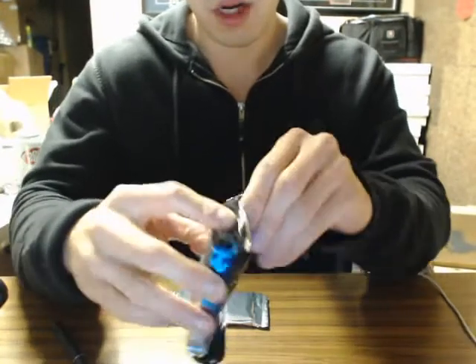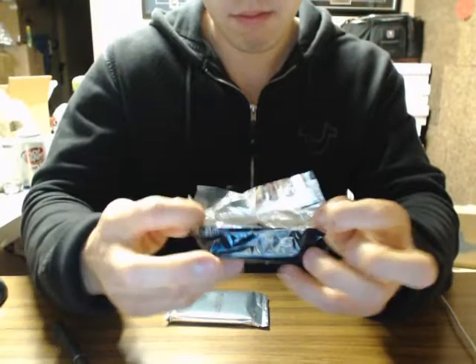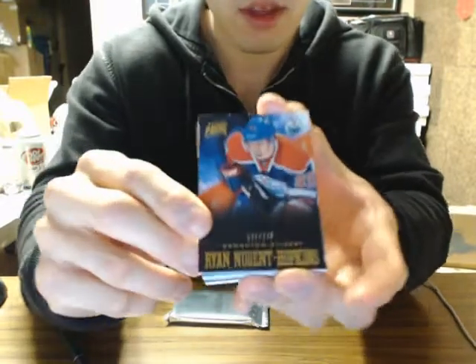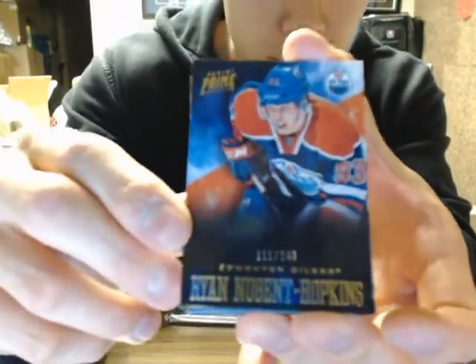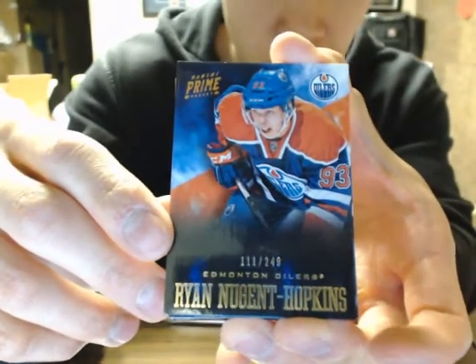So, prime pack first. I'm going to start off with a base for the Edmonton Oilers — a Ryan Nugent Hopkins, 1-11, numbered 2-49.